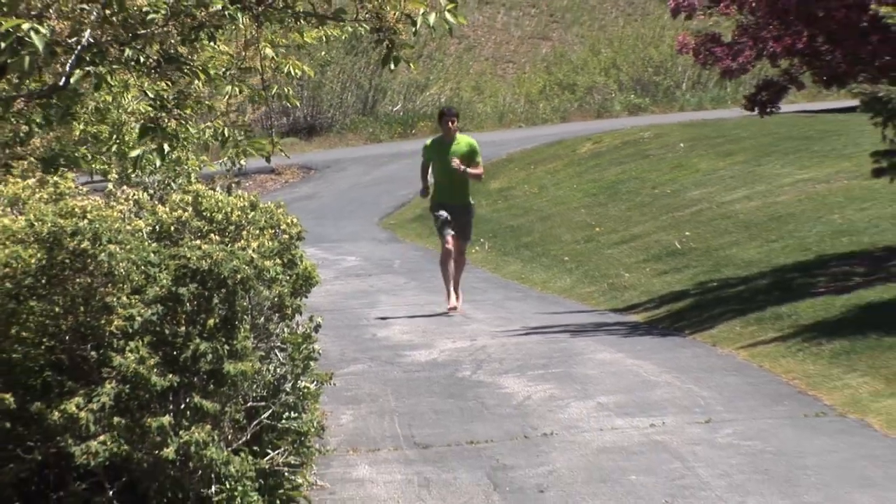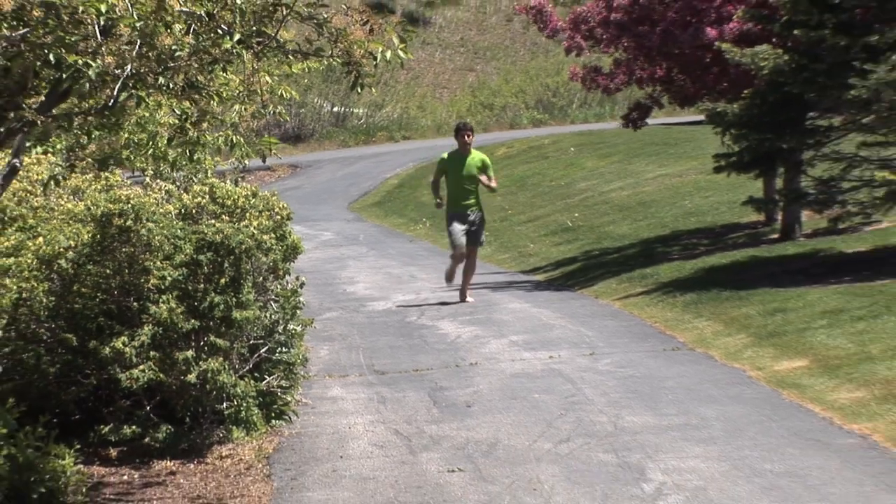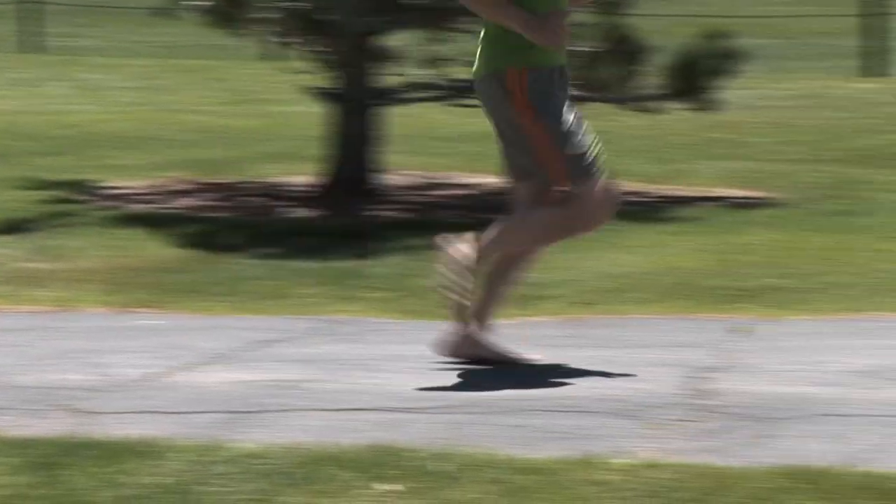There's always been a group of barefoot runners going back forever, really. There's always been a core group of barefoot runners, and just recently in recent years has it become a phenomenon or fad.